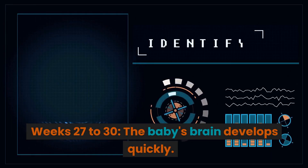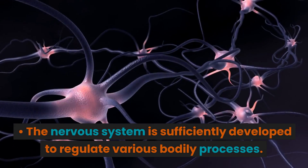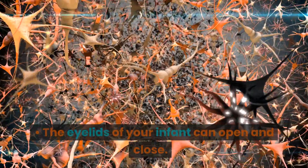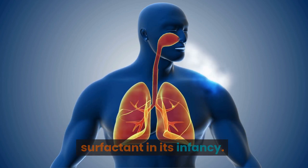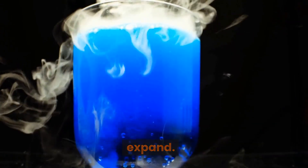Weeks 27 to 30. The baby's brain develops quickly. The nervous system is sufficiently developed to regulate various bodily processes. The eyelids of your infant can open and close. The respiratory system starts to produce surfactant in its early stages — this chemical aids in the air sacs' ability to expand.